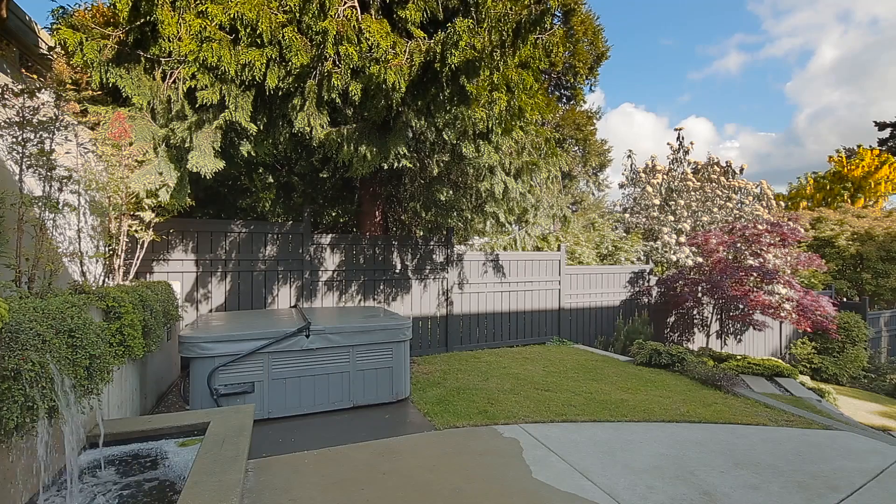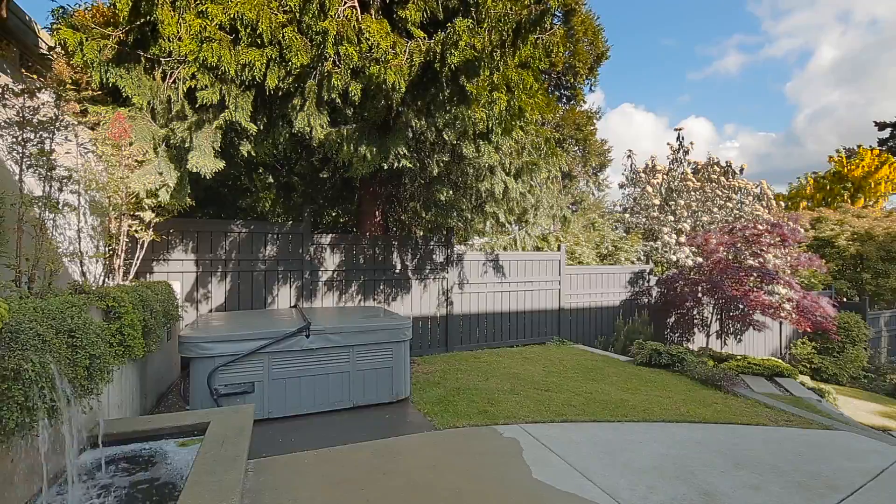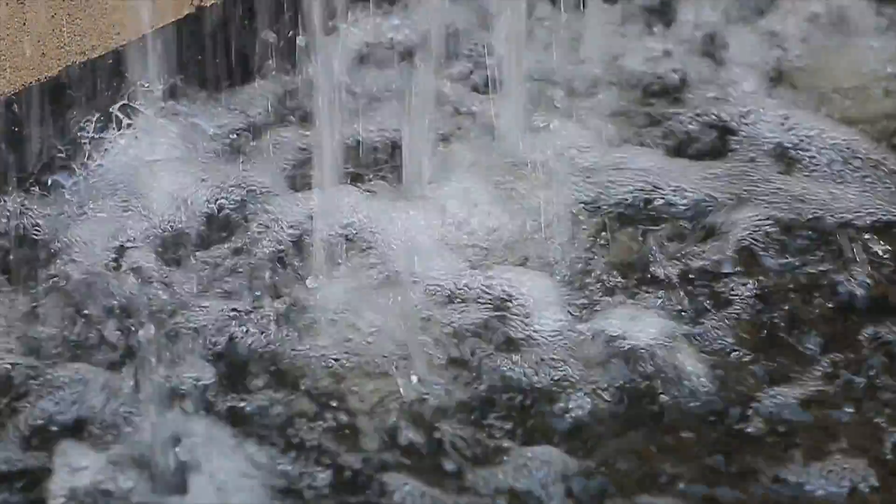Outside, enjoy a private west-facing sun-drenched yard with hot tub and water feature. Perfect for outdoor living.